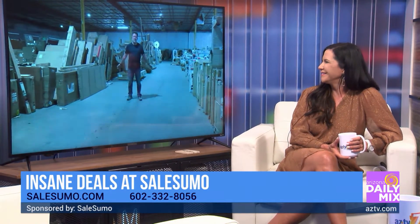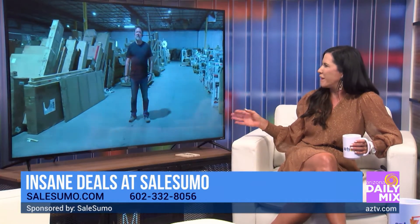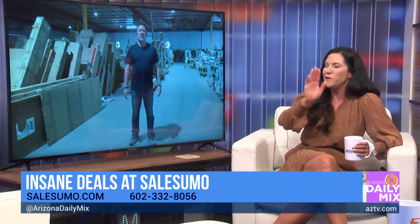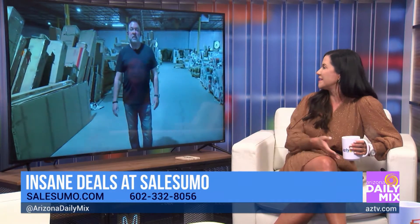Good morning to you. How's everything going today? You know what, I'm so bummed I'm actually not out there with you because I love coming out. So viewers at home that have never been out there, give them an overview of what SailSumo is.